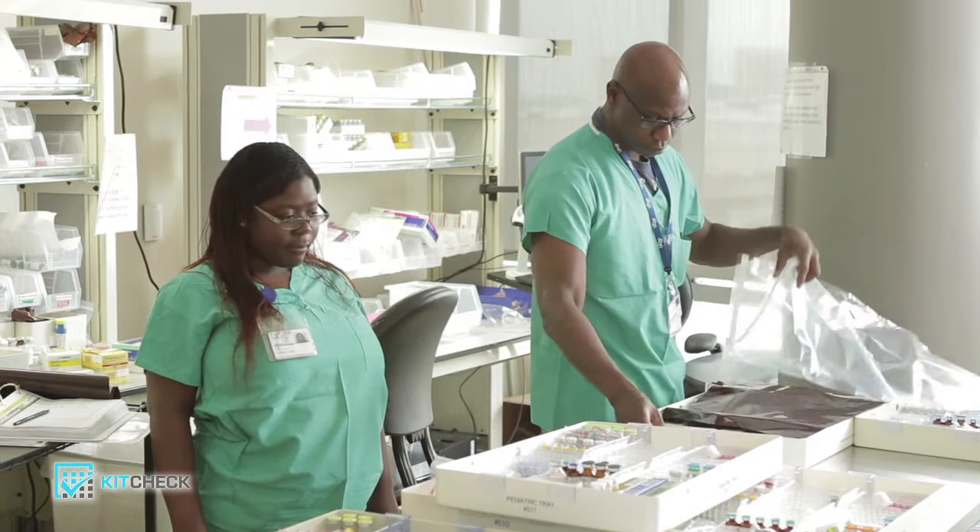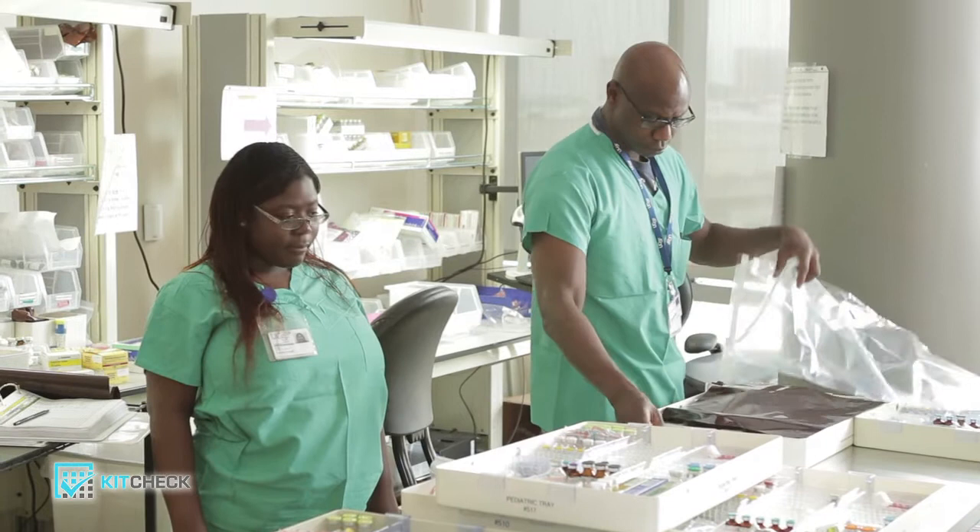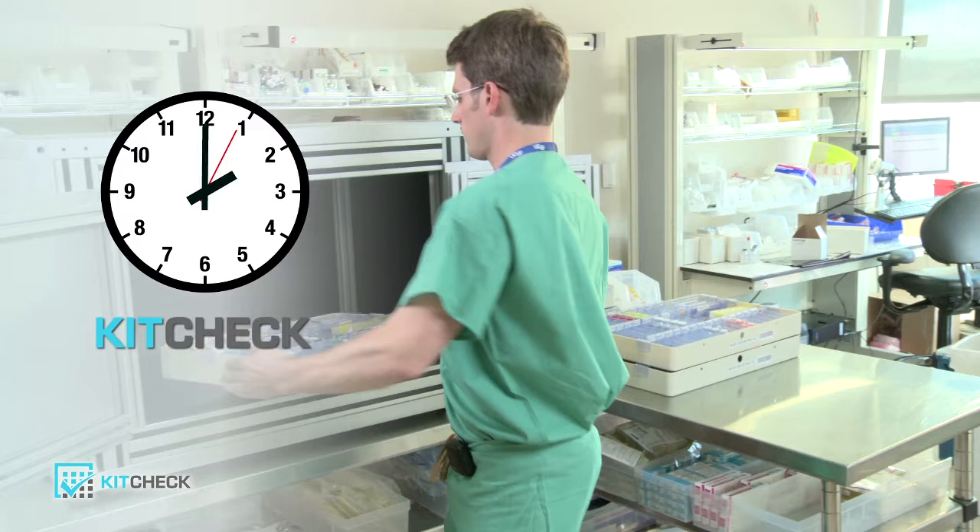With KitCheck, manual processes are eliminated. The pharmacy technician simply puts the returned kit into the scanning station and clicks the scan button. The scan process takes 5 seconds and displays exactly which items are missing and which are expiring. The technician knows instantly what to remove and what to restock.